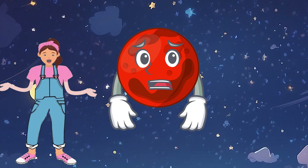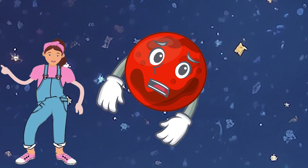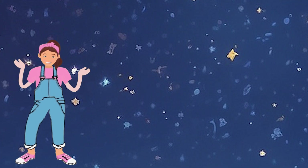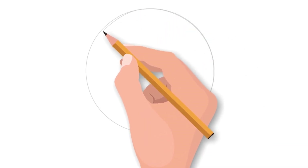Look at Mercury! It's like a red circle spinning in space. Can you draw a big red circle in the air with me? Let's draw a big red circle in your copy. Very good!